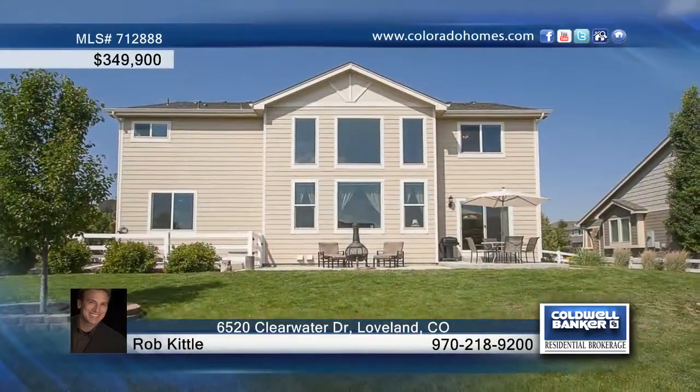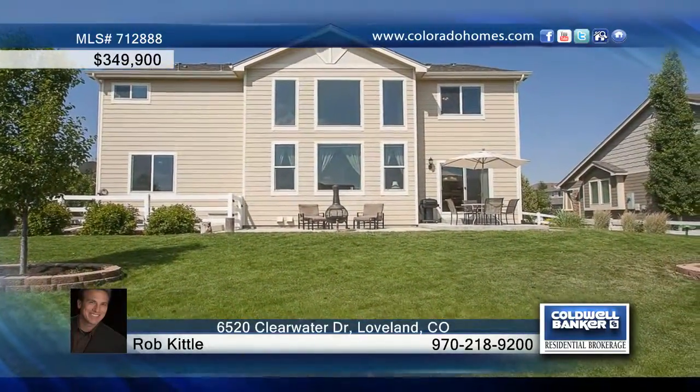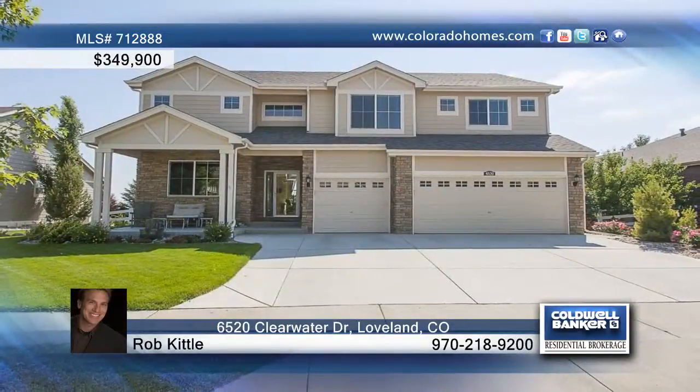There are five bedrooms and three baths, including a main level room and an enormous master with a luxury bath. Call Rob Kittle before this one gets away.